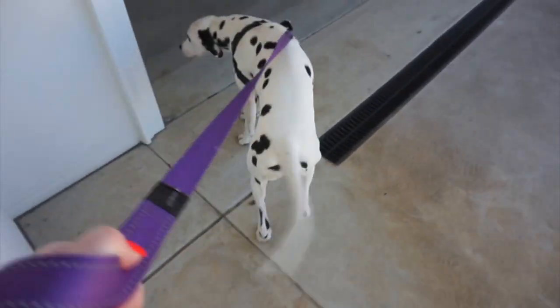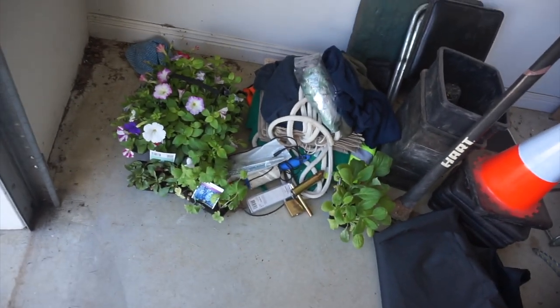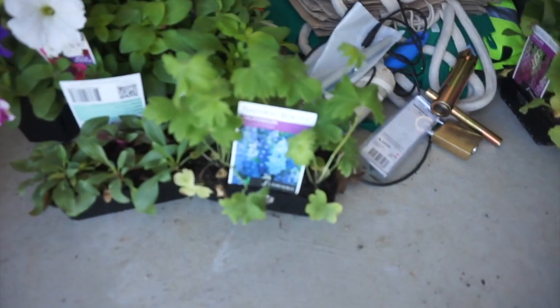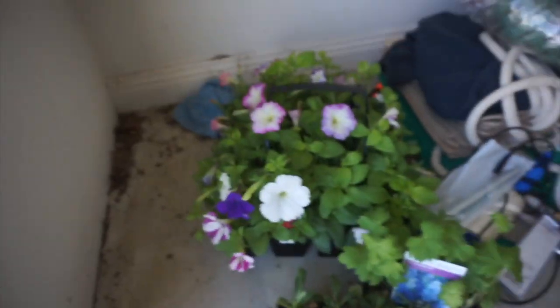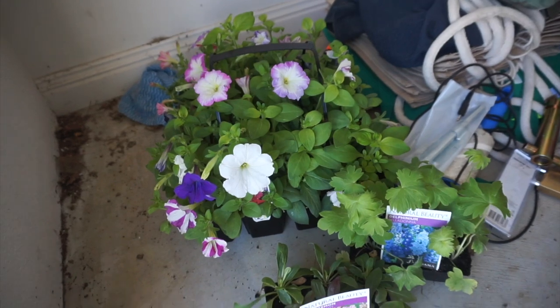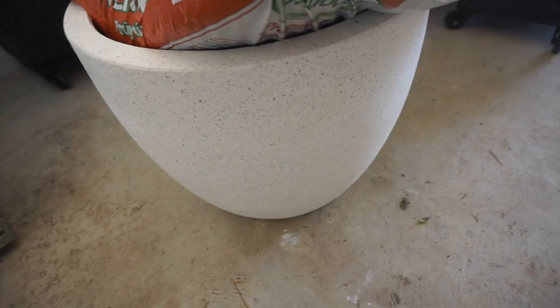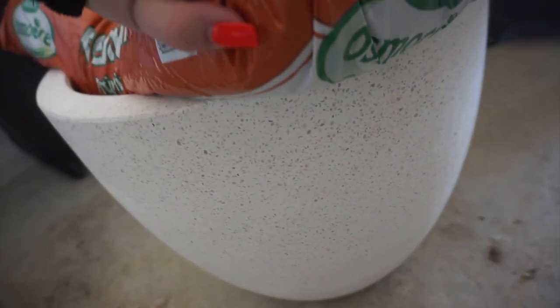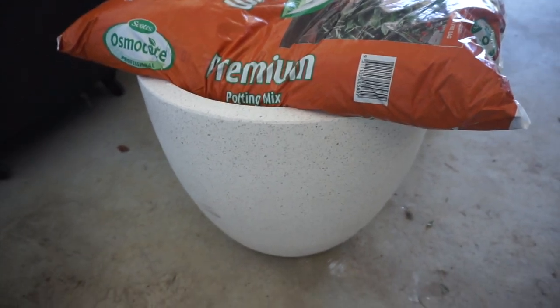I have some plants here which I need to plant: some petunias, some more delphinium, some foxgloves, and these little ones called penstemon — I got them to put in the spaces in the garden beds. I also want to show you the pot I got from Bunnings. It's a nice big white pot with a little bit of fleck in it, and this one won't crack or fade like the K-Mart ones, so I'll put the ficus in that today.